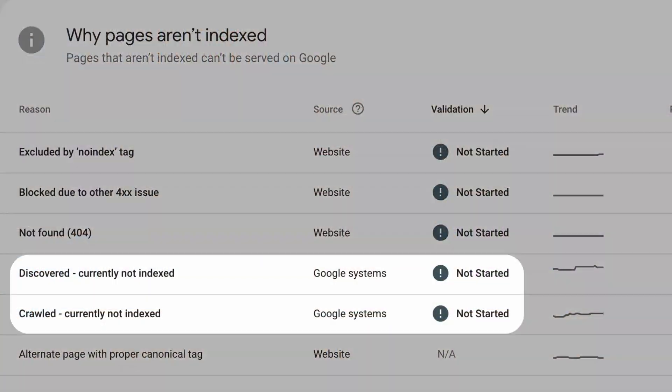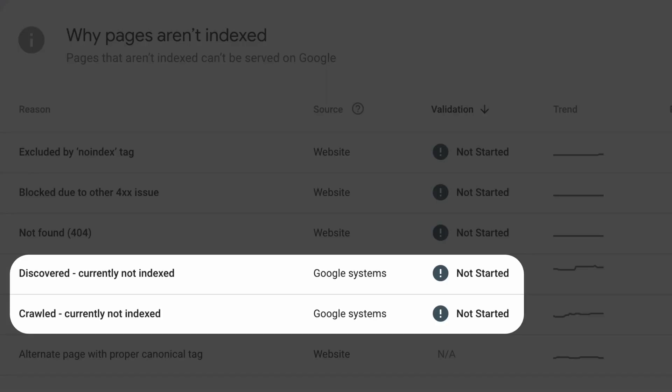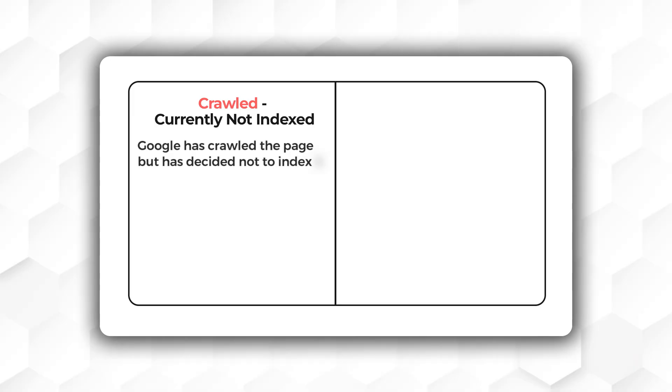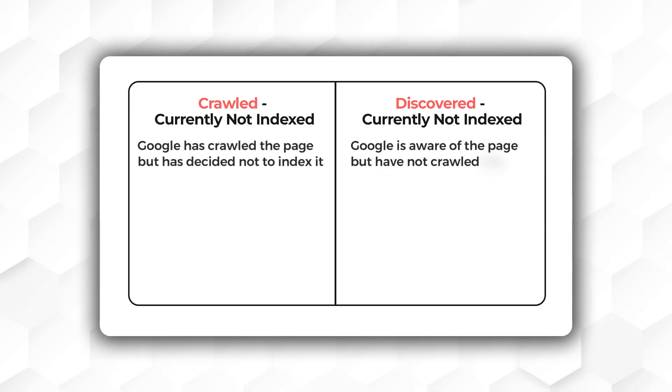All the pages listed in the two categories are not indexed, but what is the main difference between 'crawled' and 'discovered'? It's simple. 'Crawled but currently not indexed' means Google has crawled the pages but has decided not to index them, so they won't rank, while 'discovered' means Google is aware of the pages but hasn't crawled them yet. Putting into context, one is more serious than the other.